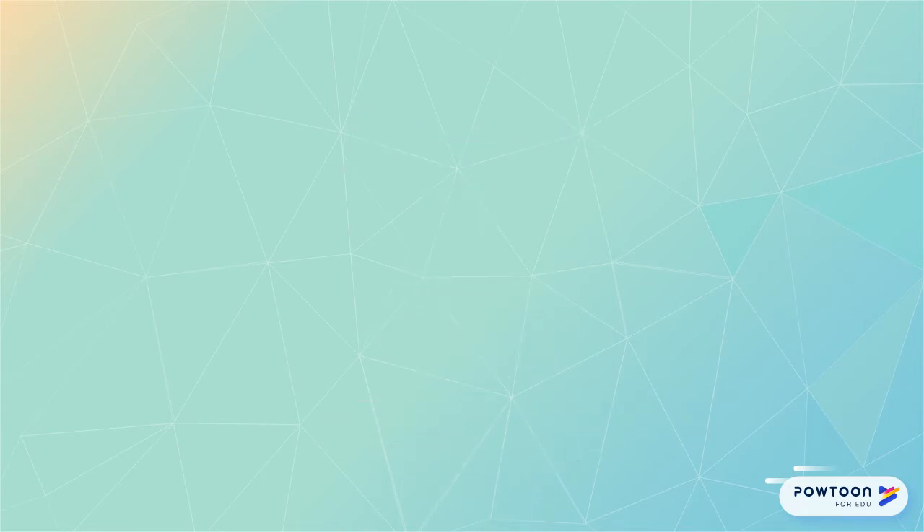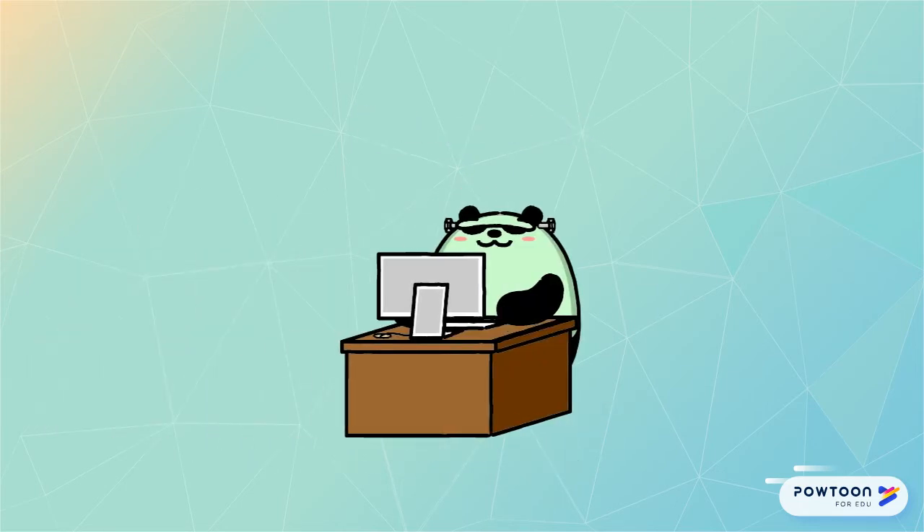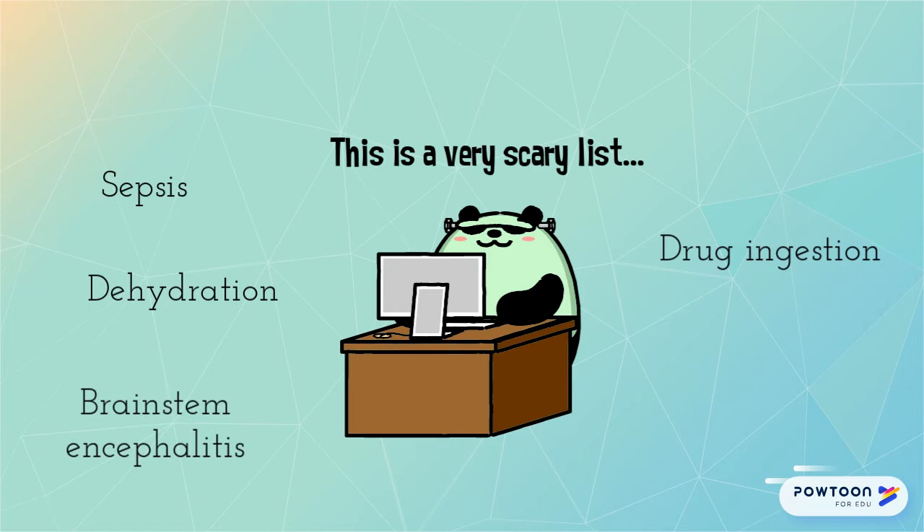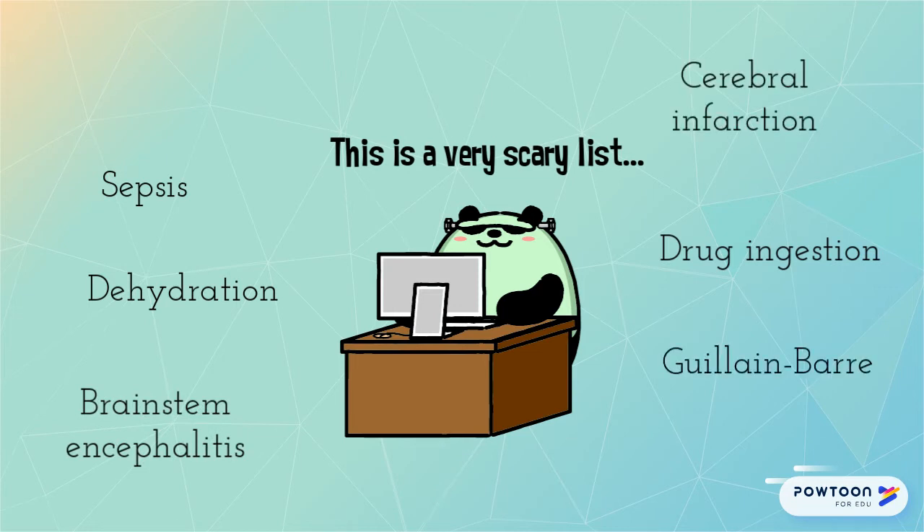We also need to consider alternative diagnoses, which can include sepsis, dehydration, drug ingestion, brain stem encephalitis, cerebral infarction, Guillain-Barré, or other neuromuscular disorders.